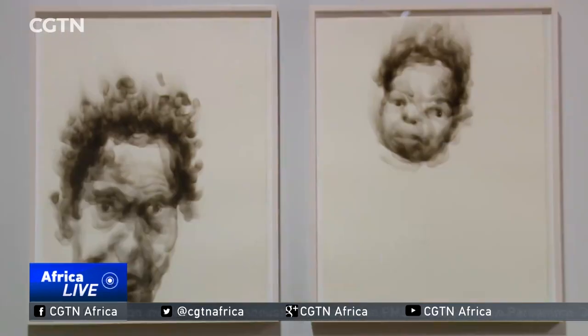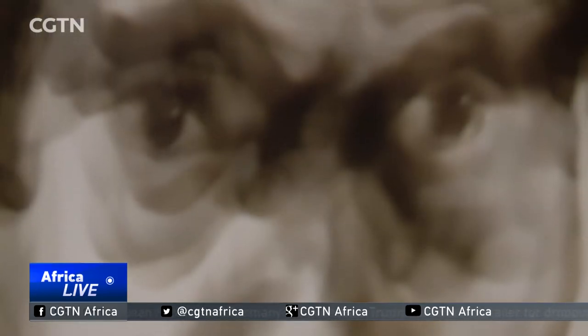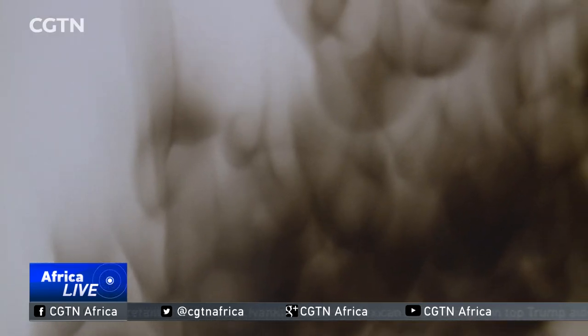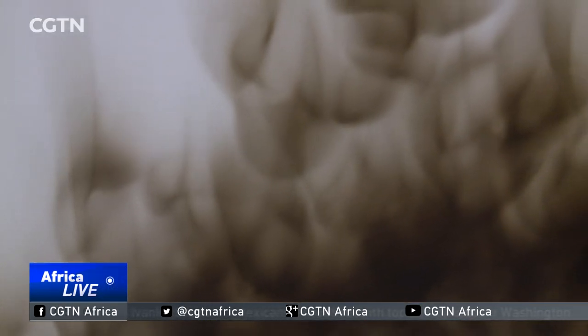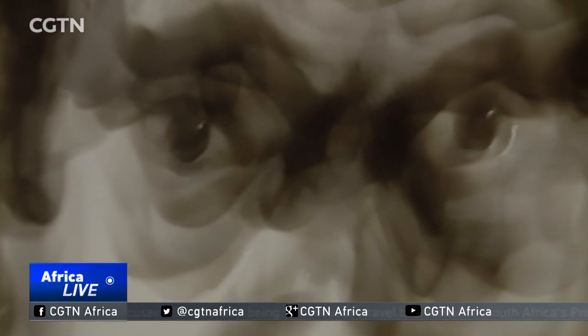South African artist Diane Victor's fragile images, created with just smoke from a candle, have drawn many visitors. This is what's so spellbinding — the way she created it was by taking paper and holding it over a candle and slowly moving the paper and collecting the carbon deposits. The subjects that she chose to depict are frail as well.